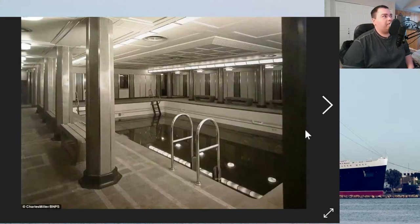Here's a picture of the second class pool. It was on E deck — today considered D deck — where you currently enter to see the engine spaces museum from the stern of the ship.